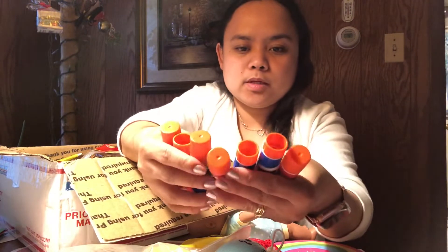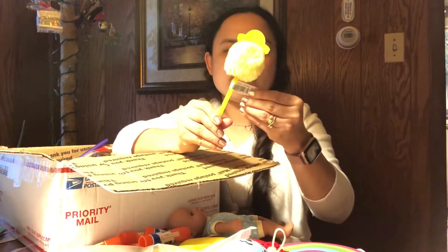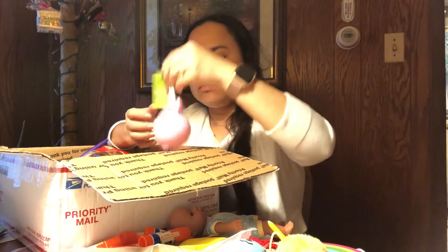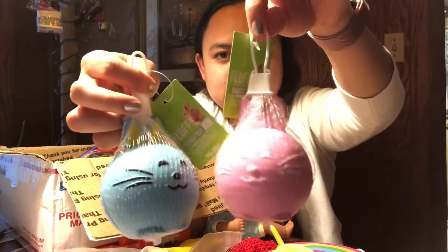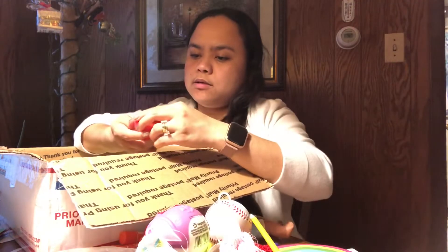We also have Elmer's glue and a glue stick. There's a pom-pom pen and another one. There's a blue squishy toy and a pink one. And a purple pen — my favorite color — and a ball.